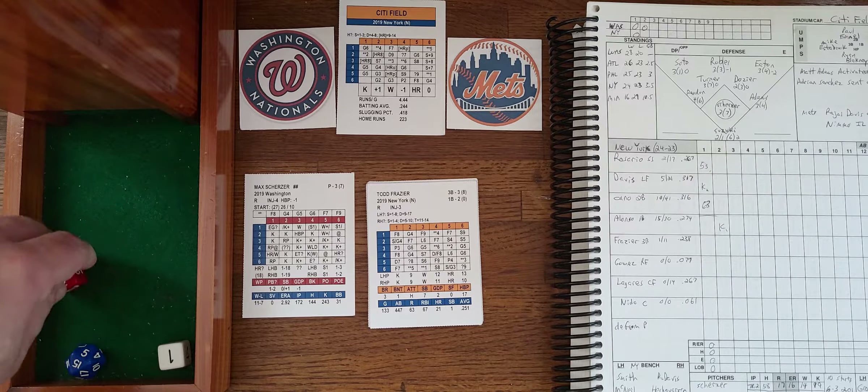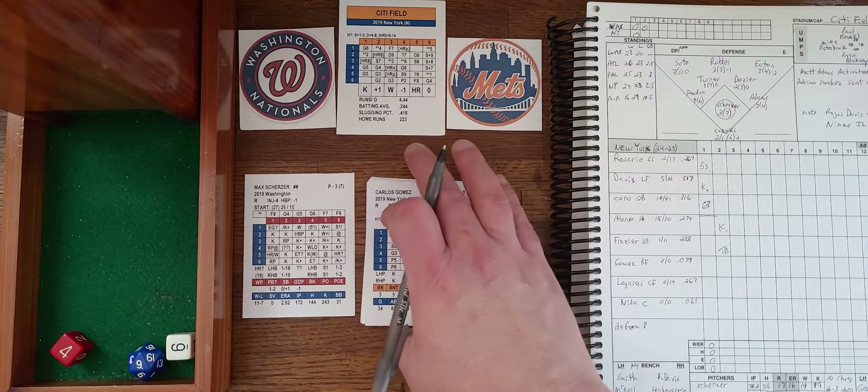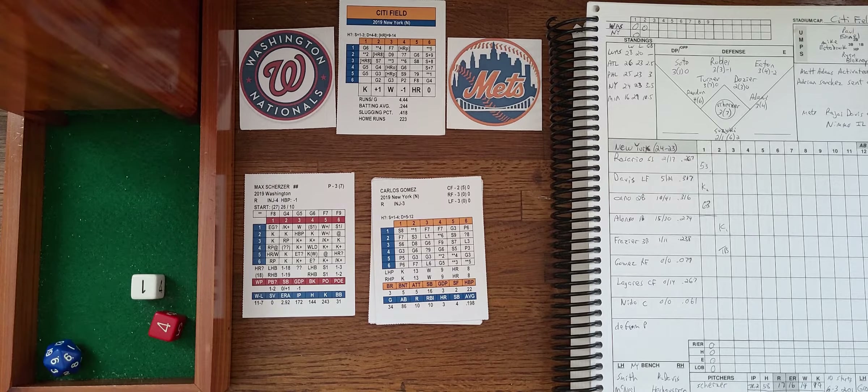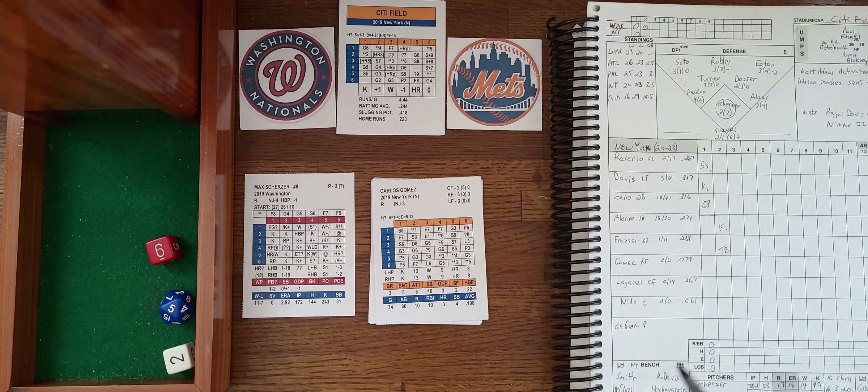That brings up Todd Frazier, hitting .238 with one homer and 11 driven in. Frazier singles to center field — the first hit of the game for the Mets with one out. Up comes Gomez, hitting .077, just one for thirteen on the season. The 6-2 roll shows a question mark result and that's going to be a double for Gomez — a double to center field. Check the run chances: Frazier runs at a 3, plus one makes it a 4, so Frazier scores from first. Frazier holds at third — runners now at second and third with one out.